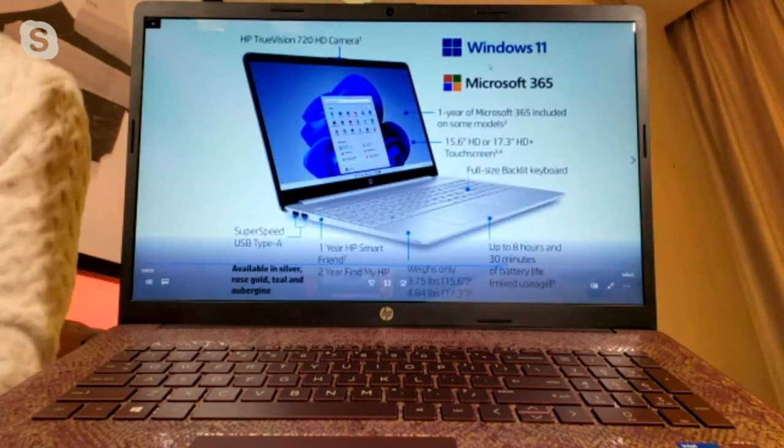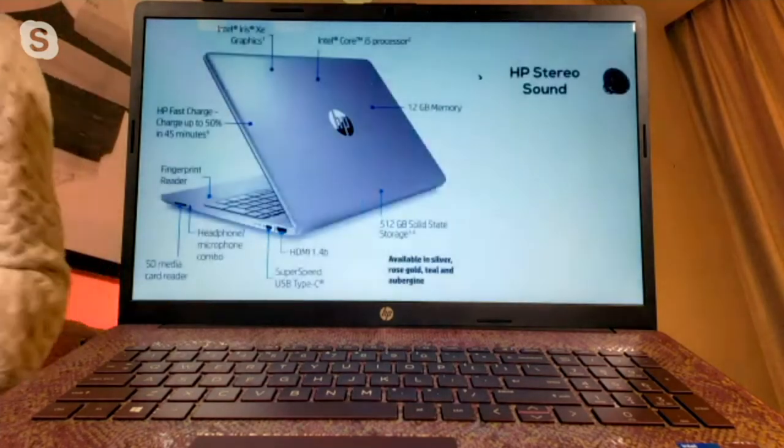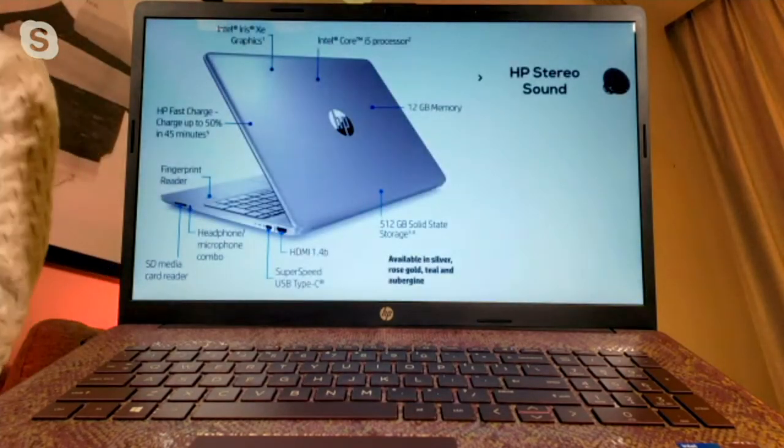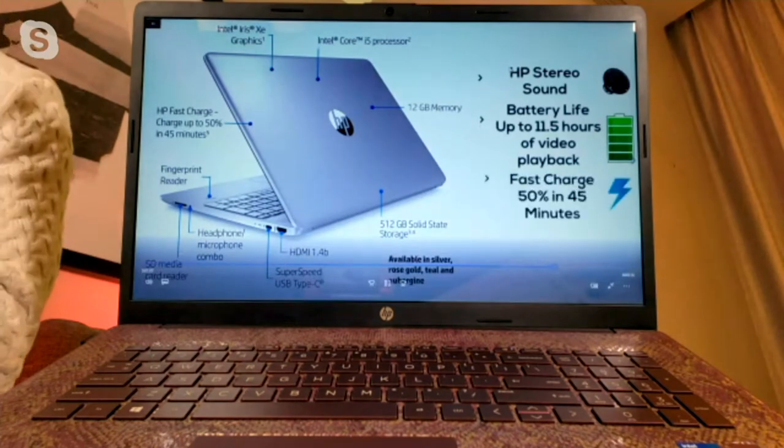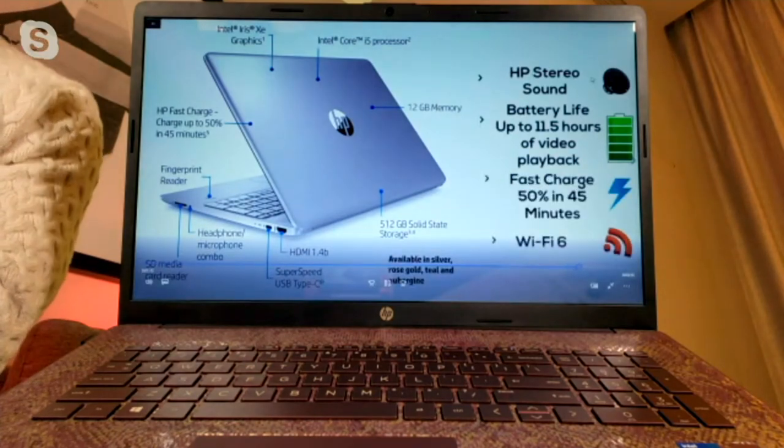You also get a variety of different features — this computer is loaded not only inside but outside as well. You get great sound, great battery life, and fast charge, which charges your computer 50% in just 45 minutes.